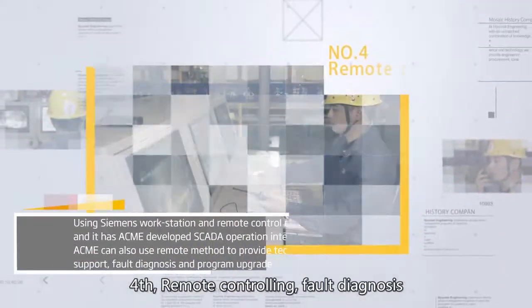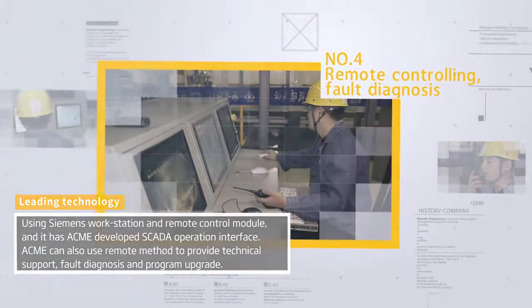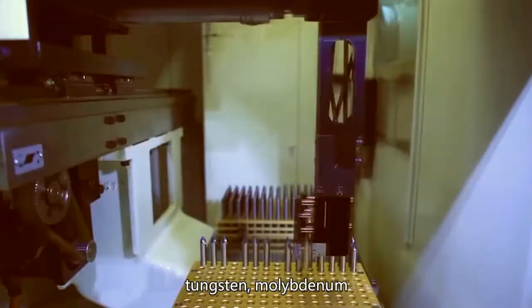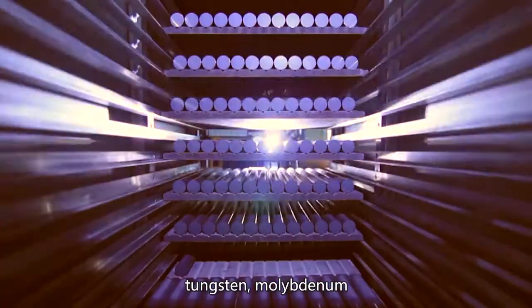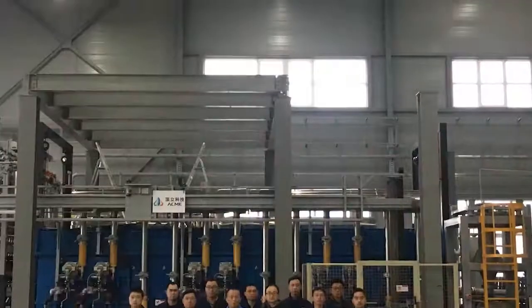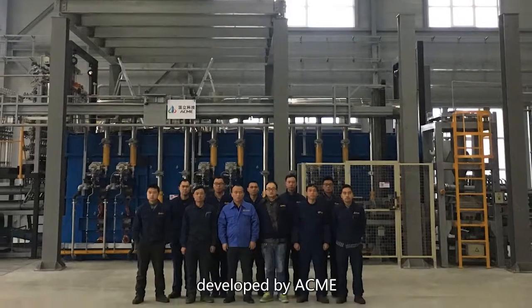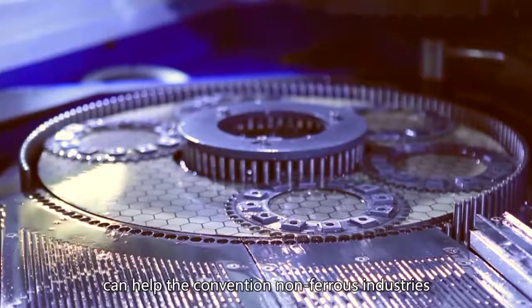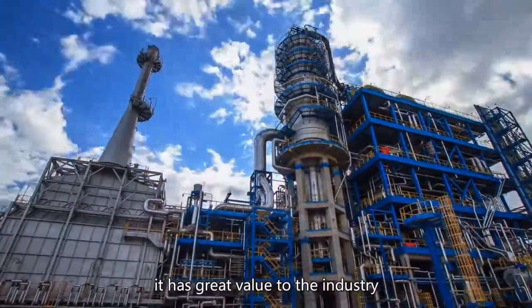Fourth, remote controlling and fault diagnosis. In the Industrial 4.0 generation, tungsten, aluminum, and other non-ferrous industries need to upgrade. The full automation and intelligent 18-muffle reduction furnace developed by ACME can help conventional non-ferrous industries reduce cost and increase efficiency. It has great value to the industry.